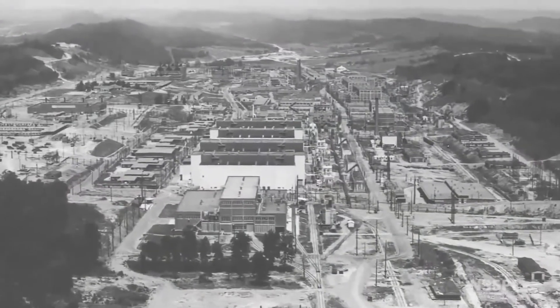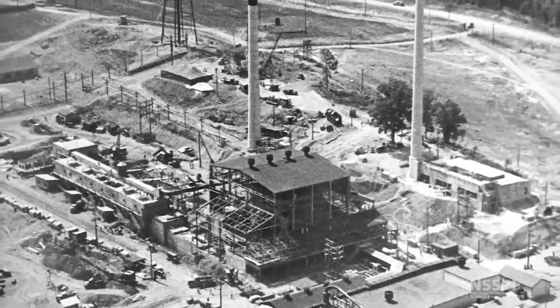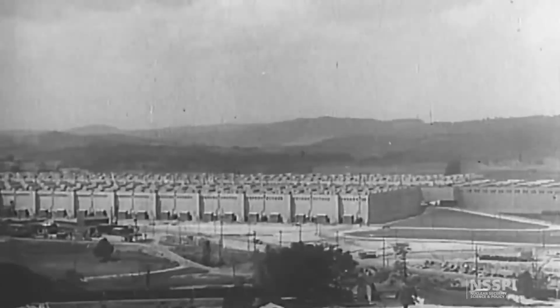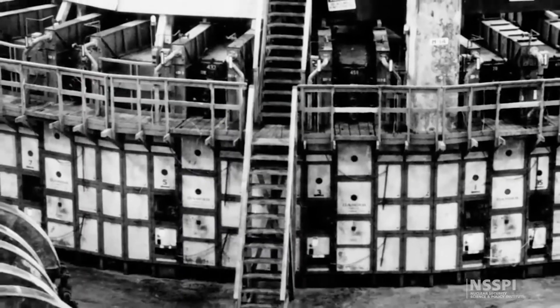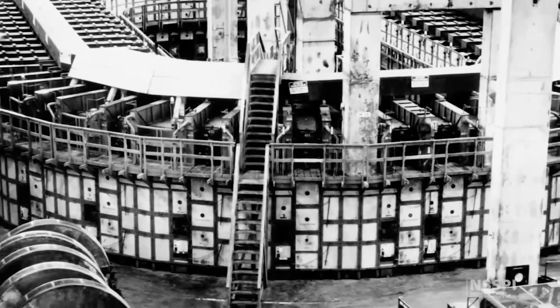This video will provide a brief history of uranium enrichment safeguards. The very first enrichment facilities in the world were built for military purposes and were used to produce highly enriched uranium. These facilities were in what later became known as nuclear weapon states, and so they were typically unsafeguarded.